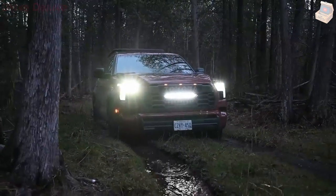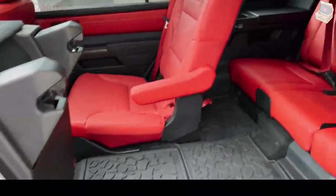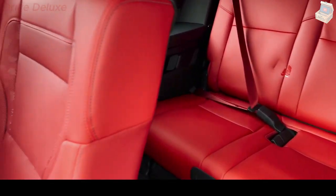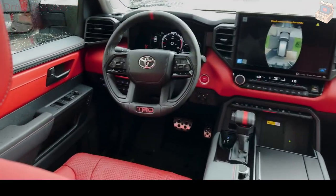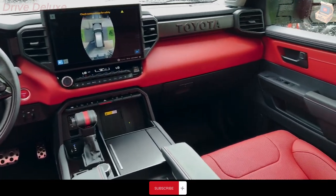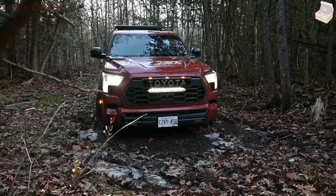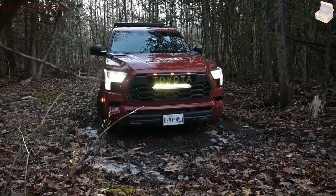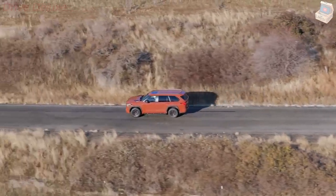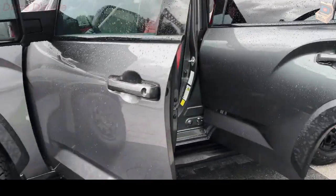The new Sequoia's hybrid setup makes it significantly more efficient than the outgoing model. Rear-wheel drive models are EPA-rated at 21 MPG city, 24 MPG highway, and 22 MPG combined. Opting for four-wheel drive drops those numbers slightly to 19 MPG city, 22 MPG highway, and 20 MPG combined. On our real-world 75 MPH highway fuel economy test, our Capstone test vehicle managed just 19 MPG. For more information about the Sequoia's fuel economy, visit the EPA's website.